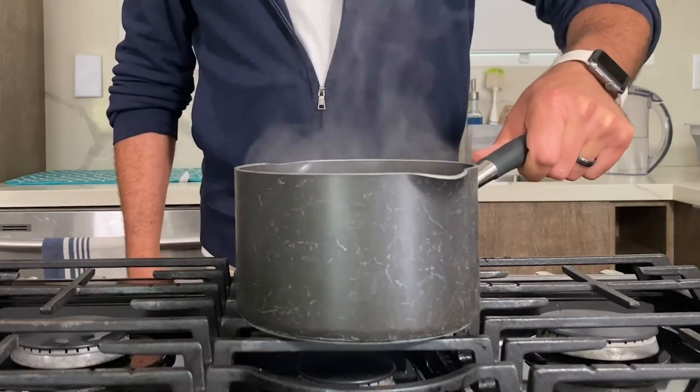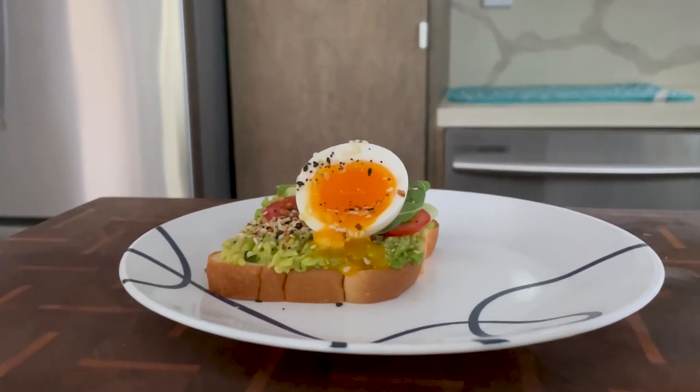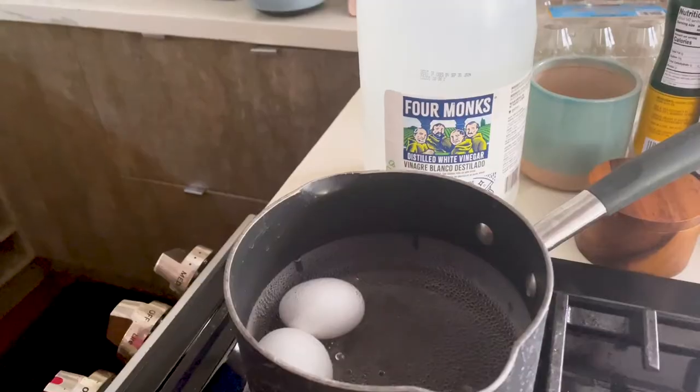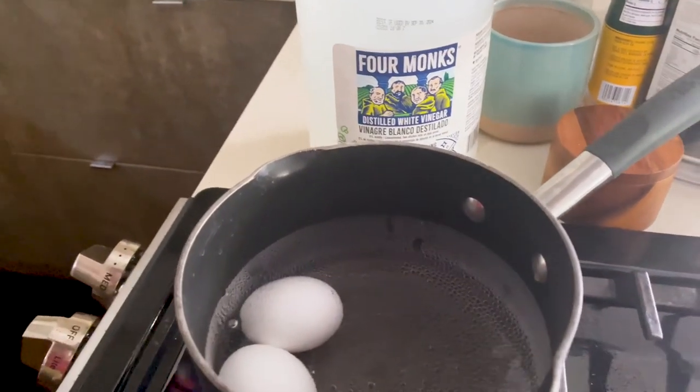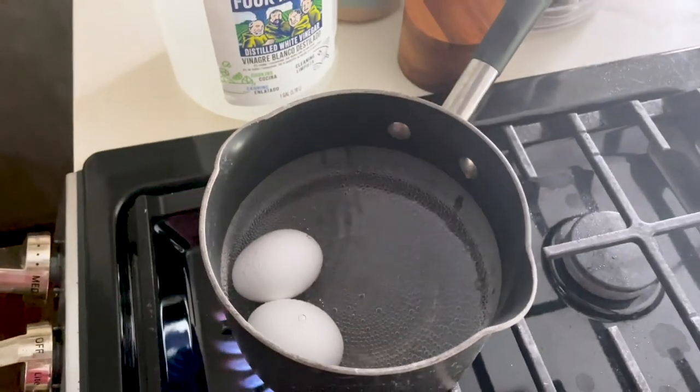You may want a fully hard-boiled egg for egg salad, or maybe you want a jammy inside for your fancy avocado toast, or maybe something in between. Which brings me to the real issue: how do you get the perfect peel? Here's what I found that works practically every time, or most of the time. You boil the eggs in whatever technique you choose, and add one to two tablespoons of plain white vinegar while it was boiling. That's it. And no, you don't taste the vinegar — but there's more.